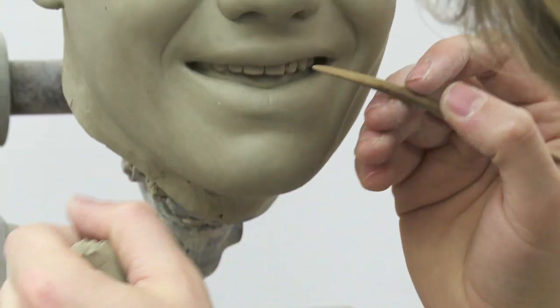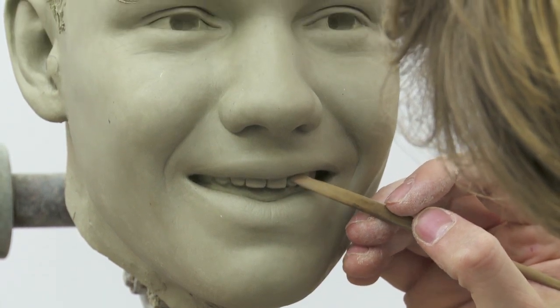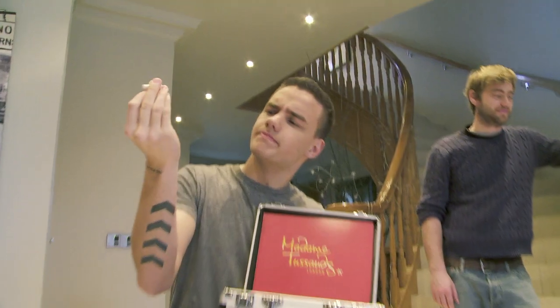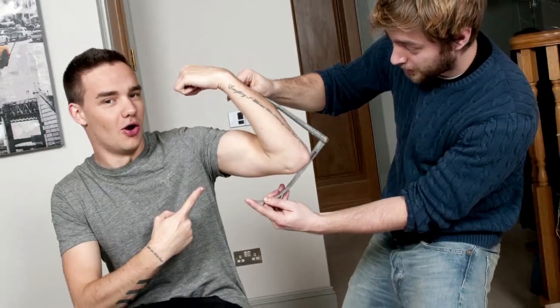Hi, I'm Alex Carlisle. I'm a sculptor at Madame Tussauds and recently worked on Liam Payne from One Direction. First we start with the sitting, where we take a lot of measurements — up to 250 — and about the same number of photographs.